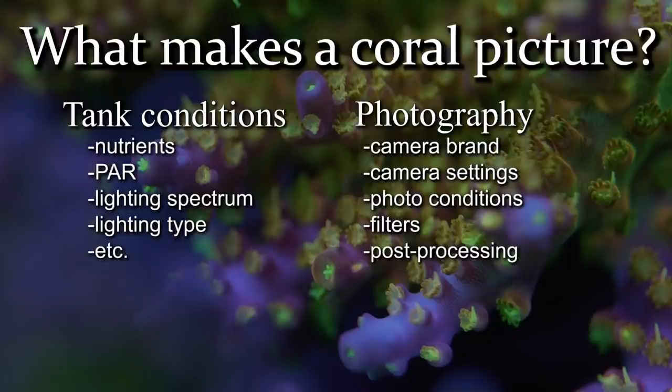On top of all those in-tank variables, you have the numerous photography techniques such as brand of camera, in-camera settings, photography conditions such as lighting and filters, and post-processing techniques used. Additionally, the quality or type of screen from which the picture is being viewed can change the appearance of the coral — the same exact picture can look a little different on your phone, computer, or tablet.